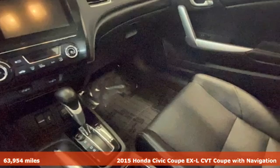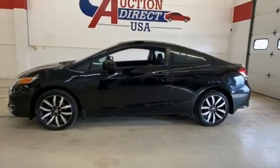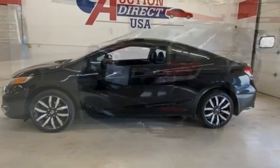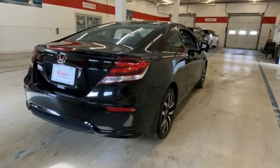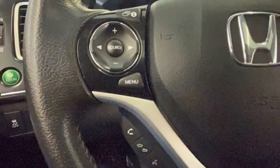It boasts an impressive list of features, like these: integrated navigation system with voice activation, Honda Link, front heated leather bucket seats, Bluetooth hands-free Link, air conditioning, and inline four-cylinder engine.